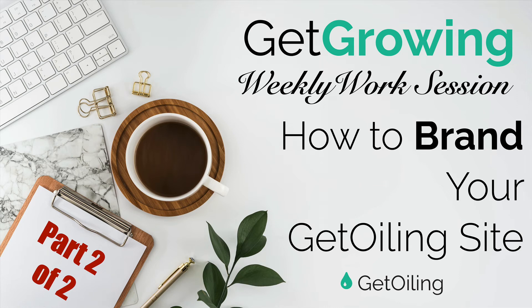Welcome back to another edition of the Get Growing Weekly Work Session with Get Oiling. This is Coach Ashley, and in this video — this is part two of two — I'm going to show you how to brand your Get Oiling site.